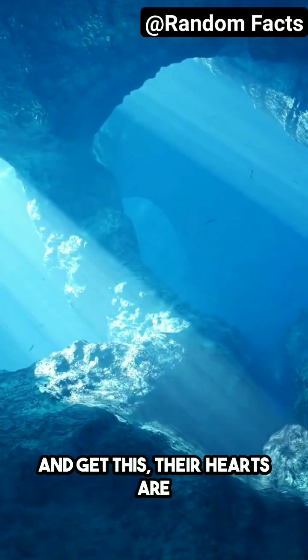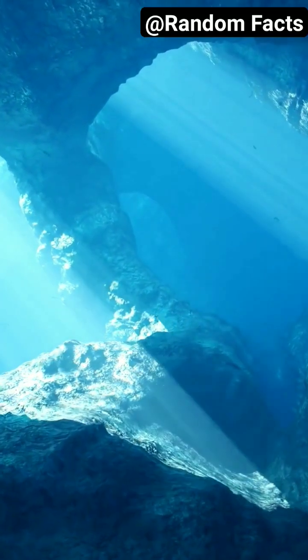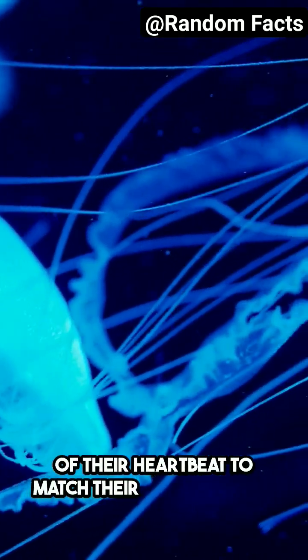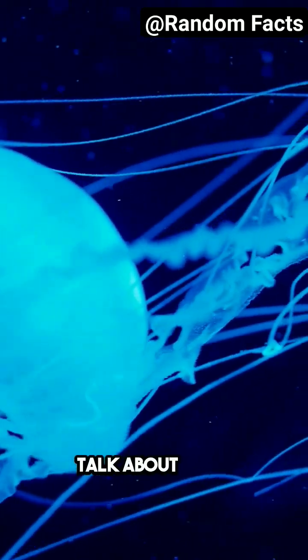And get this — their hearts are not just any ordinary hearts. They can actually change the rhythm and speed of their heartbeat to match their surroundings. Talk about being adaptable.